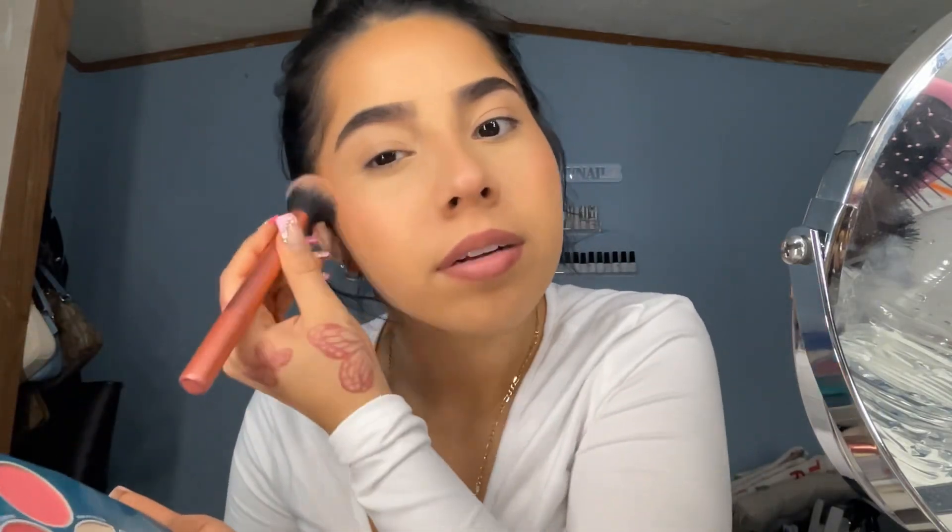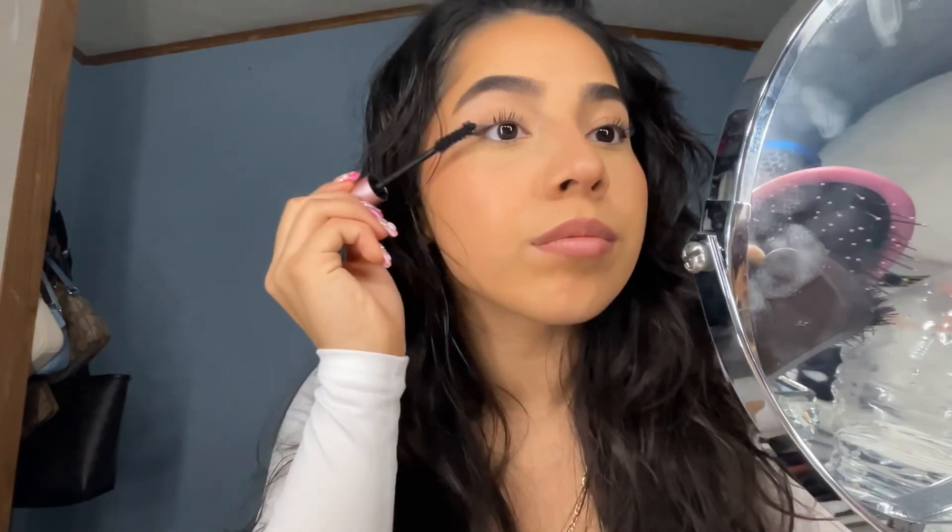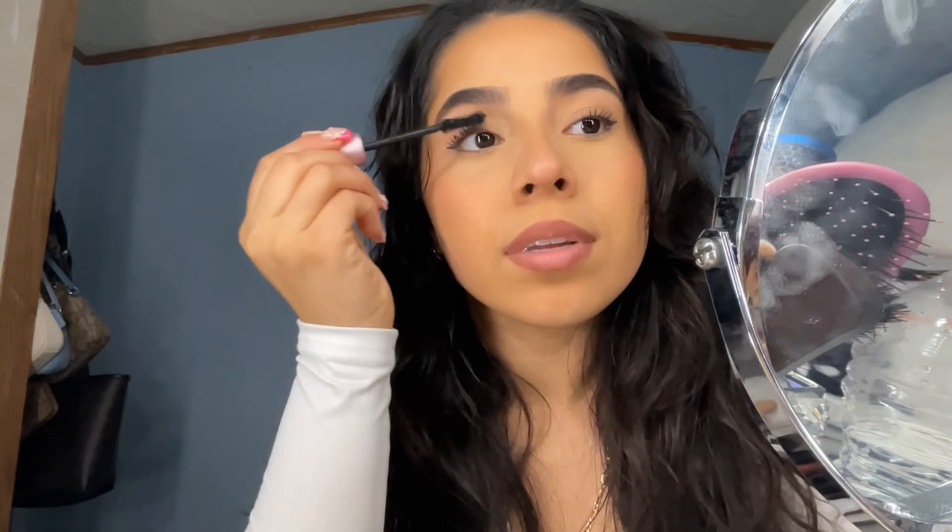I'm gonna put on this blush from a palette I have — it's kind of an orangey color. Can't forget eyebrow gel — I used the Anastasia eyebrow gel. Then I did a quick little eyeliner and I'm going to do my mascara now.